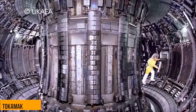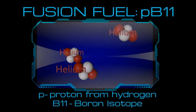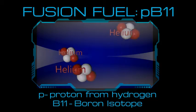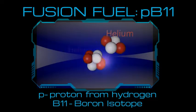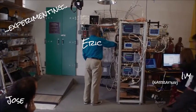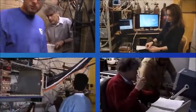Unlike Tokamaks, our generator will use hydrogen-boron fuel, or pB11, where P stands for the proton from hydrogen. This fusion fuel simply produces only three helium nuclei and no radioactive waste. That is a huge advantage that translates not only to no environmental pollution and cheaper energy production, but also to safer working conditions.